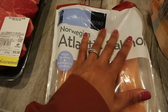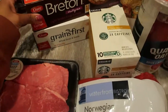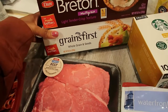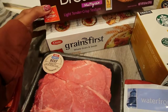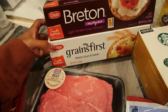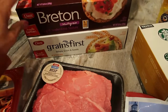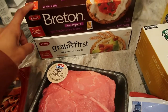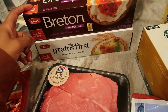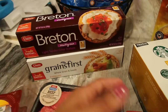I am allowed to have some multi-grain crackers and whole wheat crackers on the weekends with hummus. So I picked up this Breton and this Grains First — both by the brand Dare. My kids really like these crackers too, so if I give them crackers during the week I'll give them some of this. Usually I'll put some cream cheese on the crackers and they really like that as a snack, so these are good for me and for the kids.